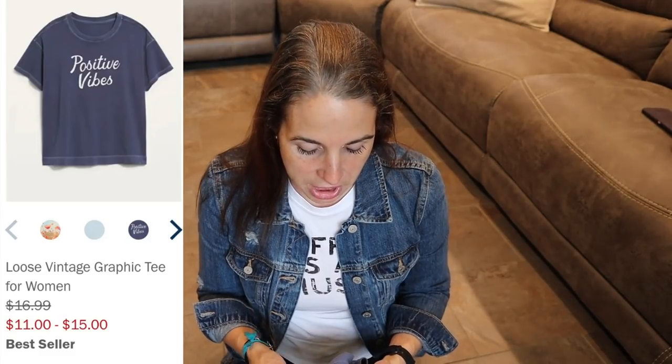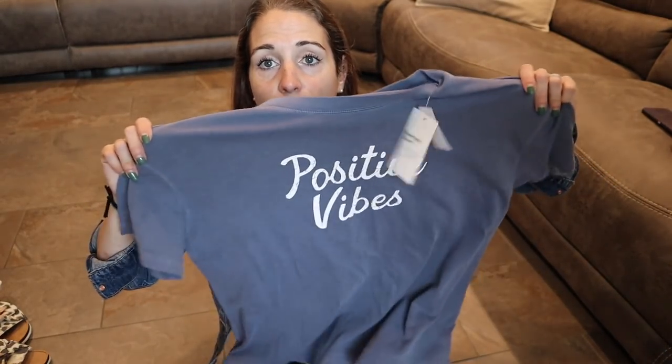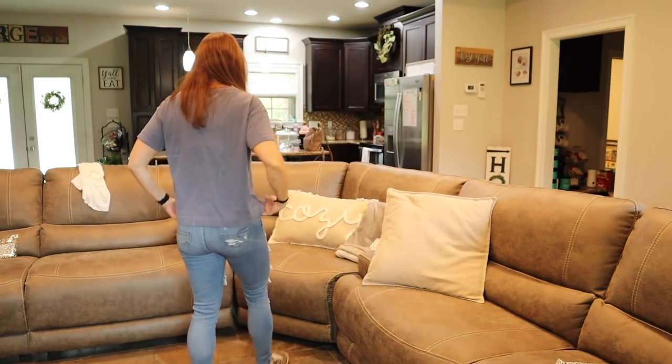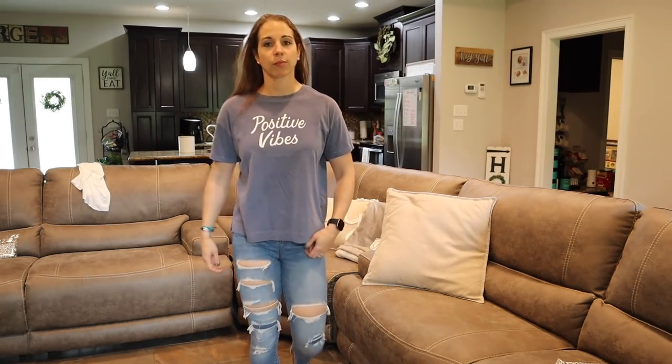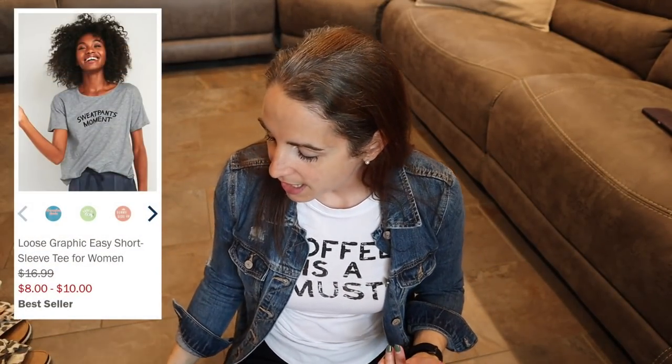Speaking of comfy chic shirts, this one is from Old Navy, size extra small, and it's still big and boxy — it will shrink a little, but it definitely runs big. I love it with a bralette or sports bra with leggings around the house, or throw on a jean jacket to go to the grocery store. It's super cute and comfy. I love the positive vibes logo on it. I'm not usually into shirts with sayings anymore, but when a piece is just so cute — like the coffee one I showed at the beginning — I have to get it.